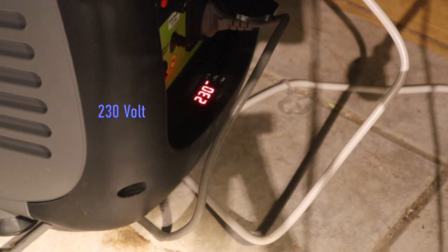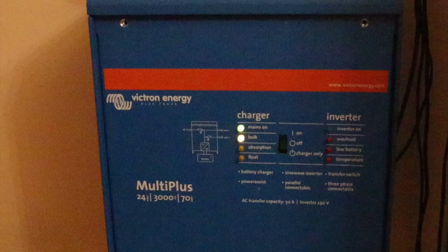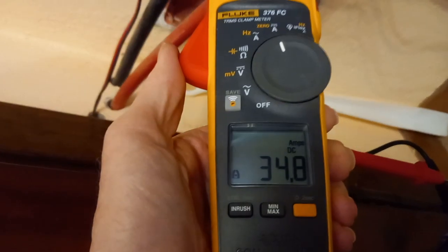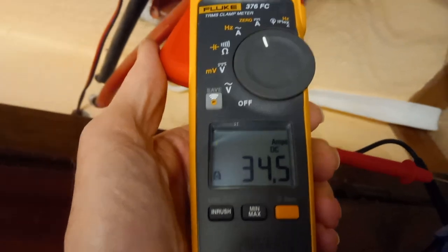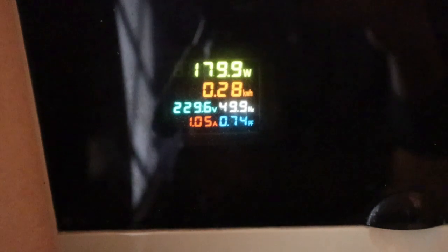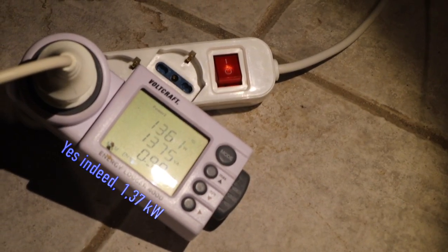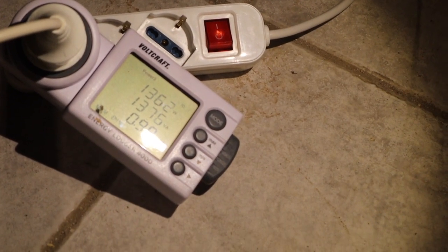Right now I'm running the gasoline generator at 80% power and supplying energy to our Victron energy manager, which is charging the batteries at 35A at 24V, and also powering a few consumers on the house grid — like the fridge, lights, and a computer. Together that happens to be 1.37 kW.